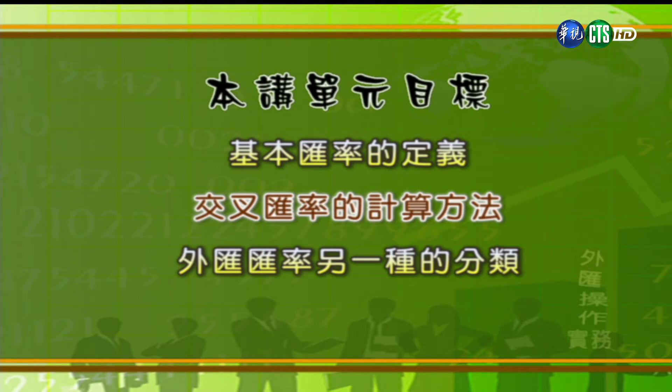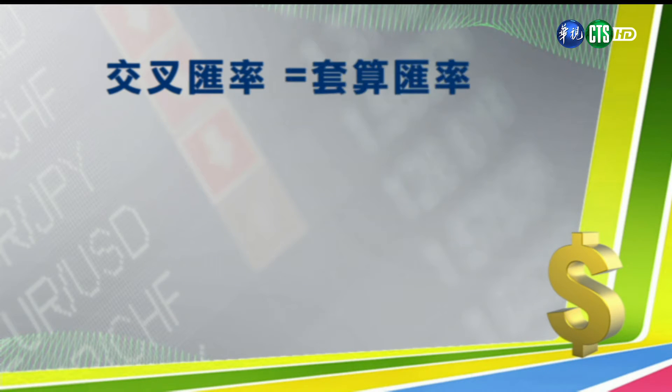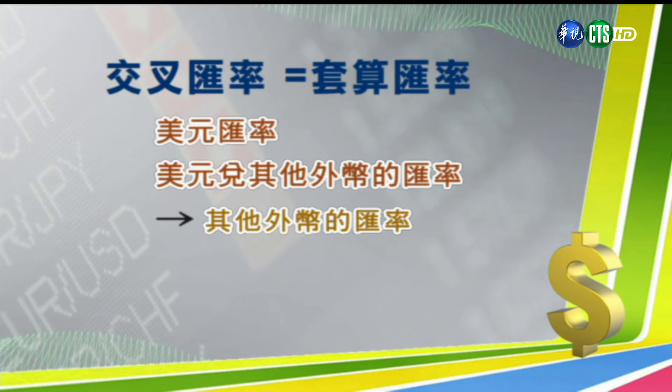接下来我们进入第二个单元，也是今天的重头戏：交叉汇率的部分。交叉汇率是利用基本汇率跟其他的外币的汇率来算的，交叉汇率又叫做套算汇率。因为我们的基本汇率指的是美金的汇率，所以我们还要抓一个国际的外汇市场的美元汇率，这样子就可以互相消掉美金，得到外币的汇率，也就是所谓的交叉汇率。在消除的时候，有可能是用乘的，也有可能是用除的。我们先来试试看不考虑双向报价的情况下，分为三种状况。